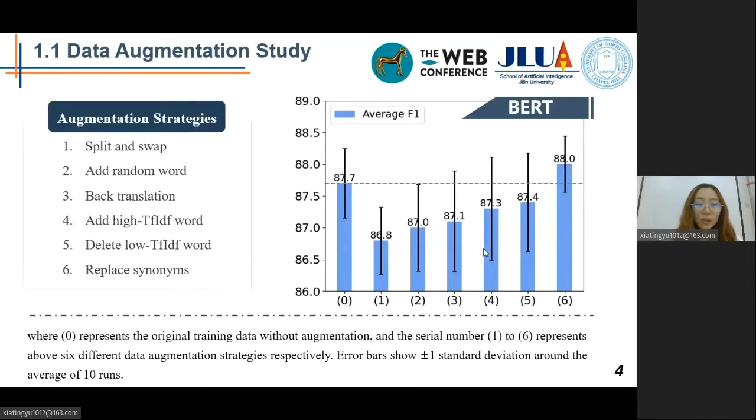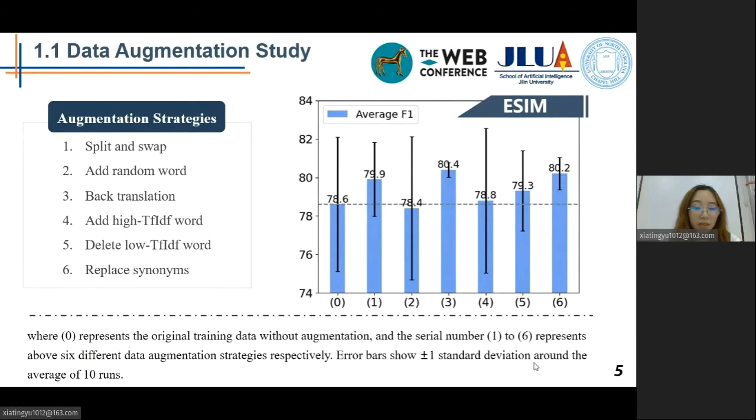For the data augmentation study, we used six different strategies to augment the pilot dataset MRPC. The results show that except for replaced synonyms, all other strategies lead to a performance drop. This indicates that BERT may have already understood the importance of stop words and content words in STS tasks, and it knows to use syntactic ordering and semantic coherence when inferring semantic similarity. As a comparison, we applied the same procedure to a non-transformer model for the STS task, the Enhanced Sequential Inference Model.